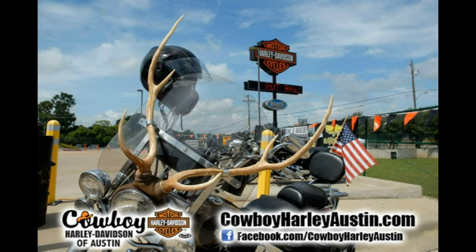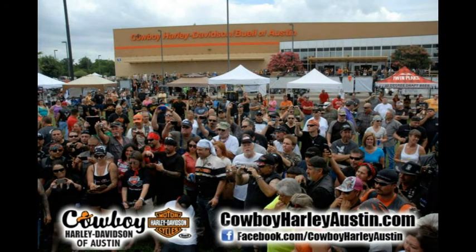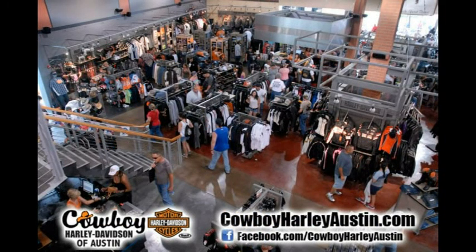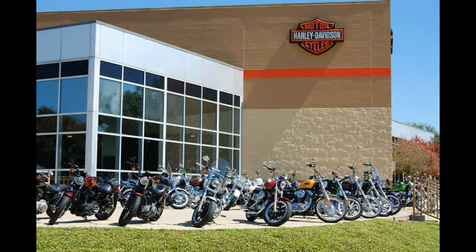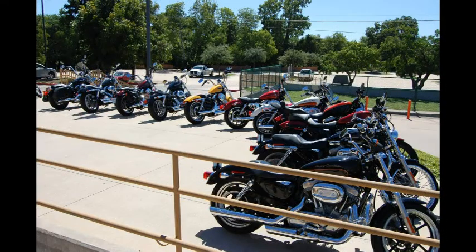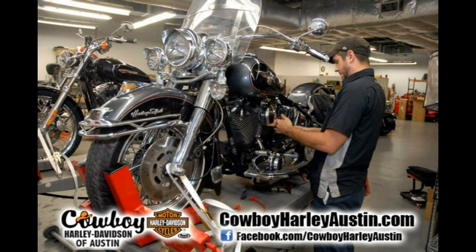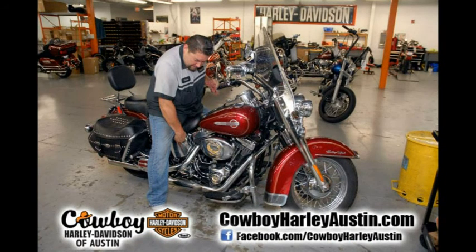Also, fly and ride with Cowboy — fly here, ride home. We'll even buy your ticket. So browse around our selection, find your bike, and call us today. 888-420-0192. That's 888-420-0192.